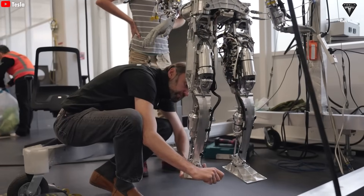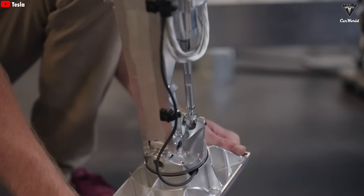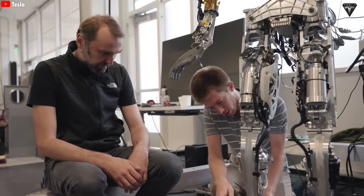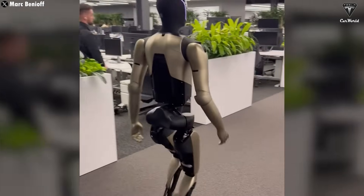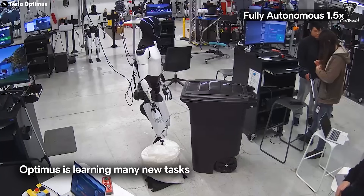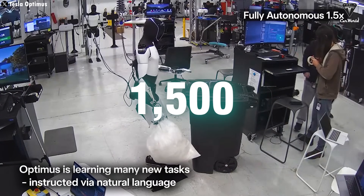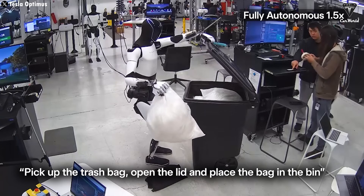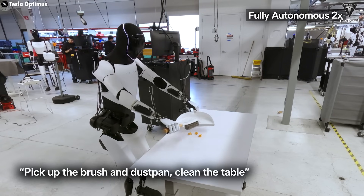One of the biggest upgrades in Optimus Gen 3 is the significant increase in its degrees of freedom — the number of joints or independent movement axes the robot can control. This is a core factor that determines how human-like a robot's motion, manipulation, and task execution can be. While Optimus 2.5 could perform around 1,500 basic tasks, the Optimus Gen 3 is expected to handle up to 3,000 useful tasks, effectively doubling its current capability.